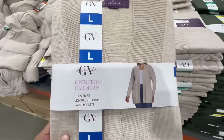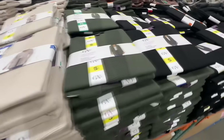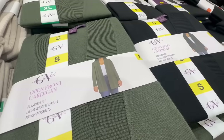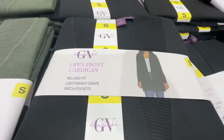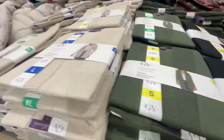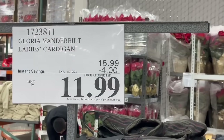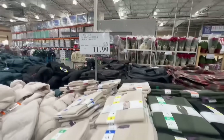Costco also has these really cute open-front cardigans with no zippers but with pockets, which I found really nice. Available in a pretty green color and also in black, which goes with everything. These are very lightweight — perfect for fall. $4 off all the way through November 19th, priced at $12 each.